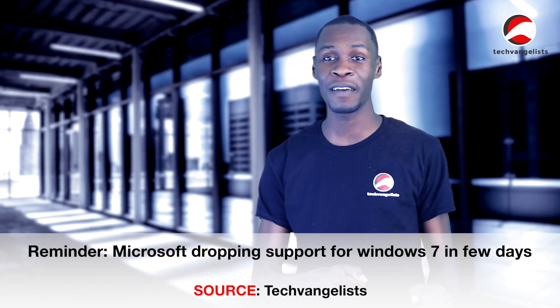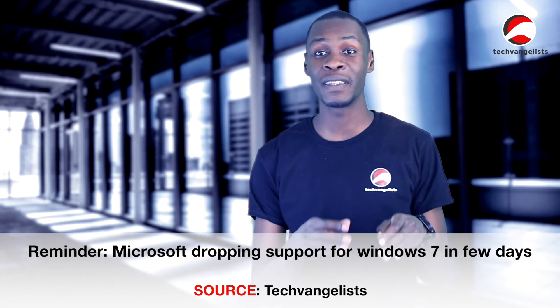This is yet another reminder that Microsoft will be dropping support for Windows 7 on the 14th of this month, just a few days away. If you use Windows 7, we highly recommend that you upgrade to Windows 10. You may continue to use Windows 7 because Microsoft says it will still be working, except that you will not be able to gain access to support services, security updates, or software updates from Microsoft any longer. So if you want to be able to have access to these, we highly recommend that you upgrade.